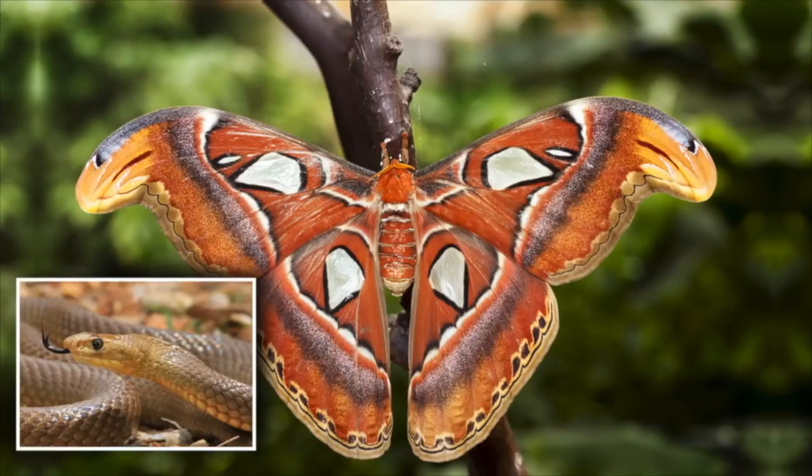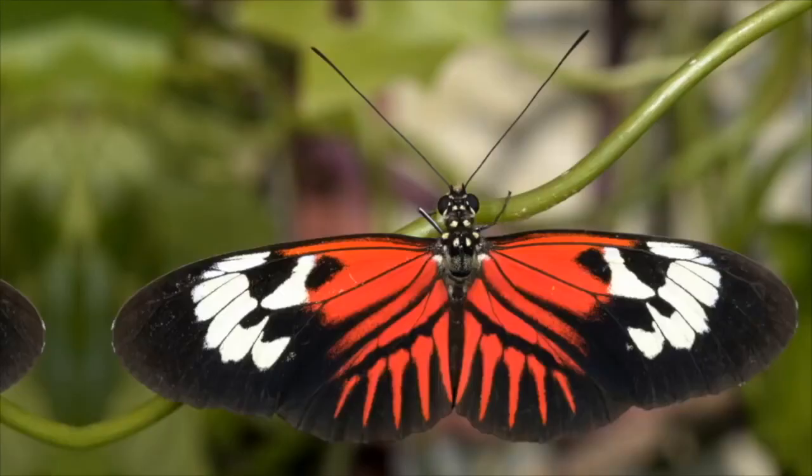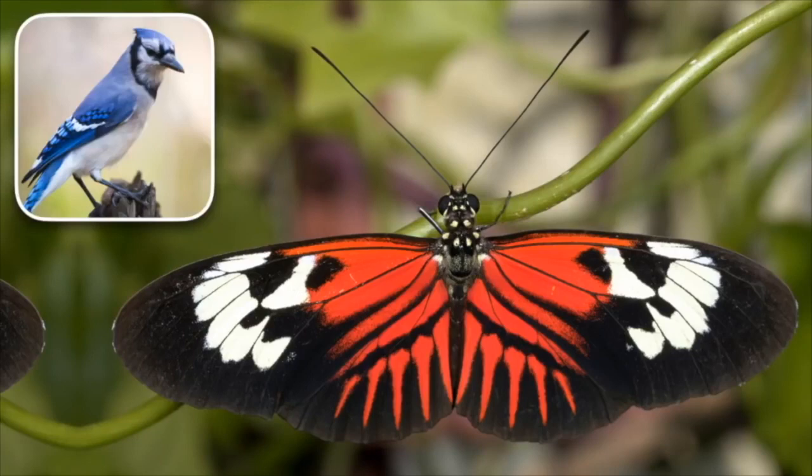Still, there are other butterflies that have bold, colorful patterns for another reason. Like this one — it doesn't look like something that would scare a bird. Scientists have studied this butterfly, a long-tail butterfly, and figured out it's poisonous to birds. If a bird tries to eat a poisonous butterfly, it'll taste bad and sometimes make the birds sick. So birds quickly learn to avoid butterflies like this. Their bright colors act like a warning signal.